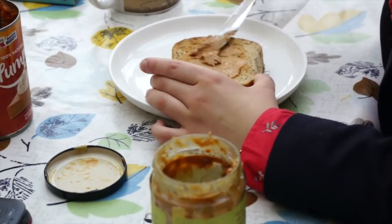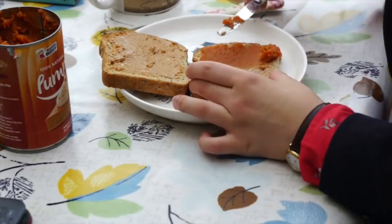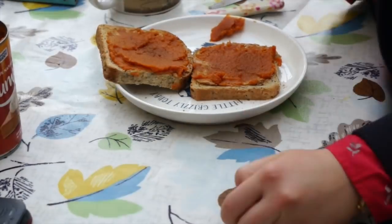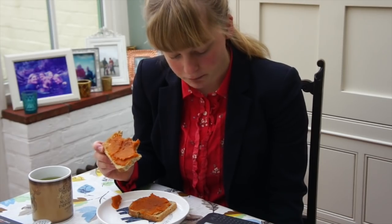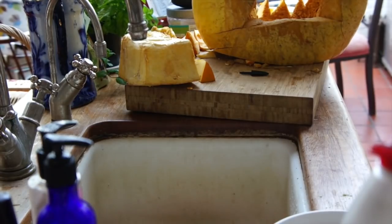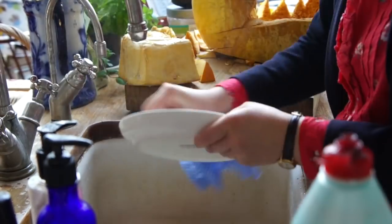I decided to make myself some toast for breakfast. At the moment, toast with peanut butter and pumpkin has been my favourite breakfast — it's just so autumnal. I like to dust it with a little nutmeg and cinnamon, and I also read at the breakfast table, which is an essential. Then I proceed to wash up my plate and everything I used.